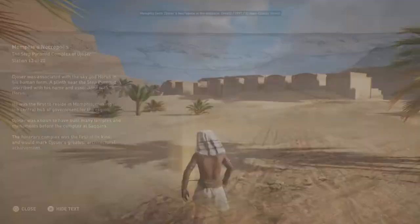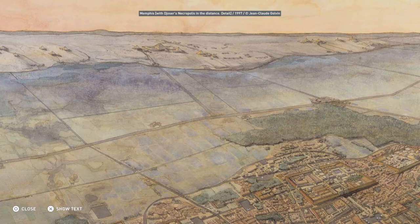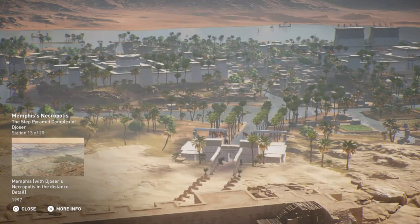Djoser was associated with the sky god Horus in his human form. A plinth near the Step Pyramid is inscribed with his name and associated with Horus. He was the first to reside in Memphis, making it the central hub of government for the region. Djoser was known to have built many temples and monuments before the complex at Saqqara. The funerary complex was the first of its kind and would mark Djoser's greatest architectural achievement.